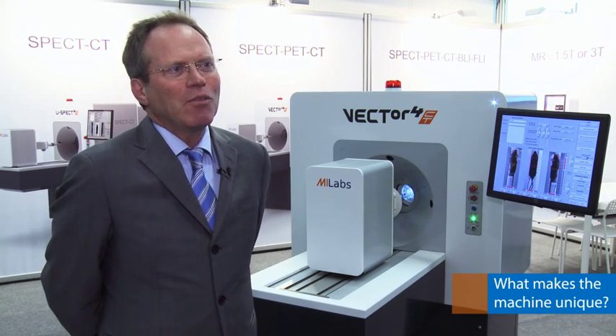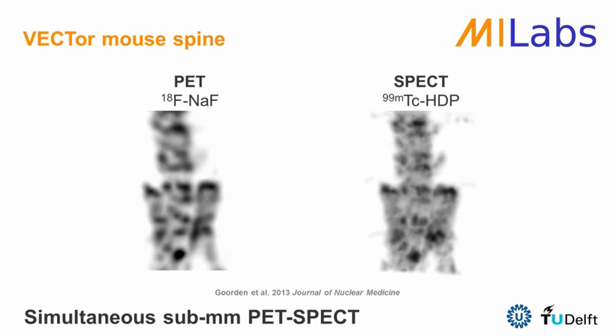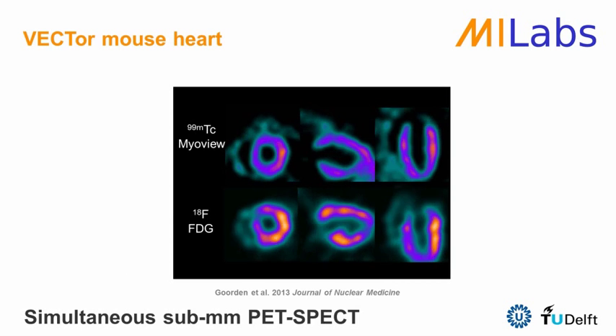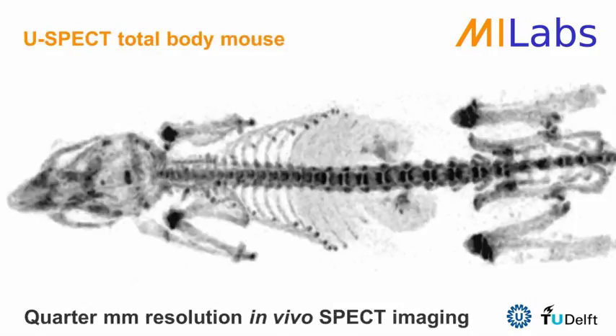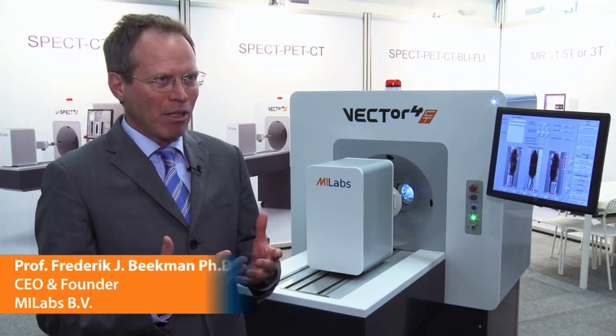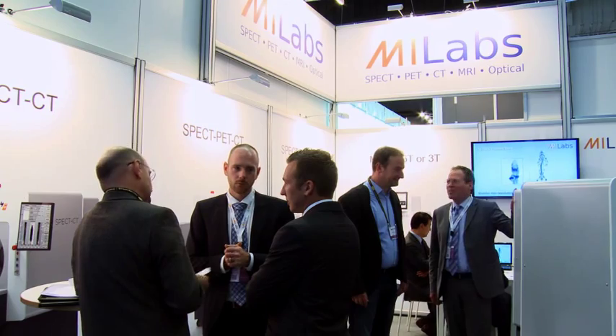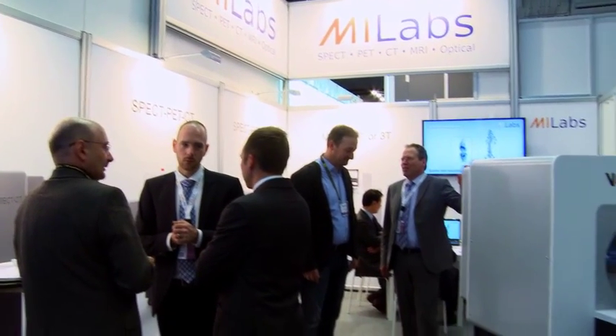The system has the capability to do SPECT and PET simultaneously, where you can perform PET at three-quarters of a millimeter and SPECT at half-millimeter resolution simultaneously. If you do SPECT separately, you can even go down to quarter-millimeter resolution. On the other side, you can also do very low-dose imaging — about a quarter megabecquerel is enough to do a full-body scan, and possibly even less.